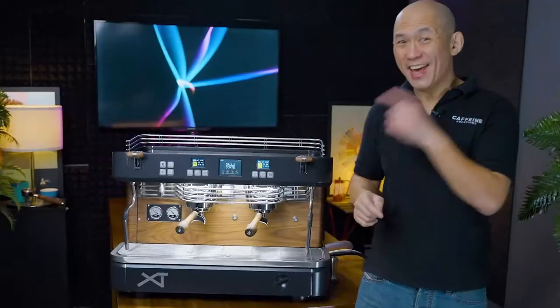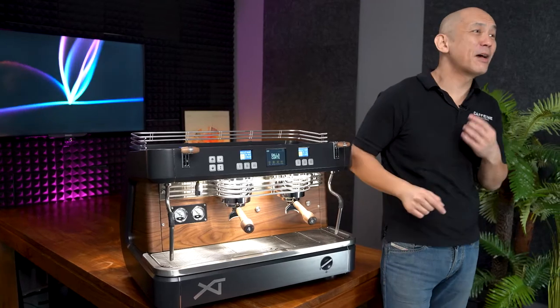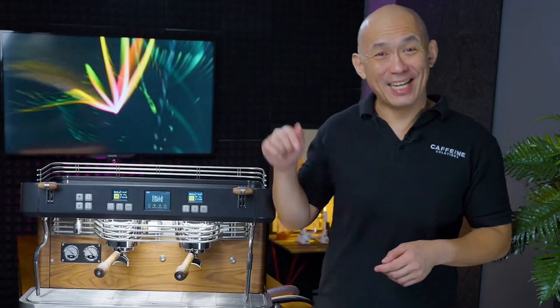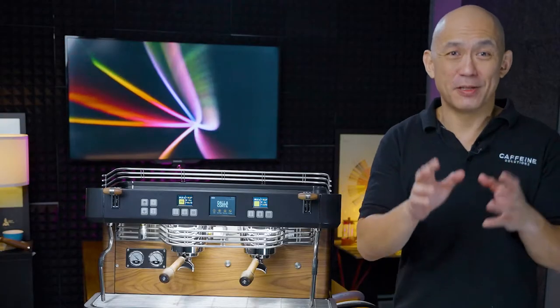Looks, talent and speed. Can this machine make your espresso taste better? Will it make your customers keep coming back? Well, let's find out more about Dalla Corte's high-performance, high-technology espresso machine, the XT Barista.